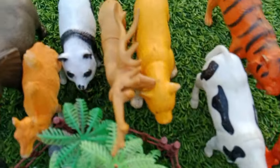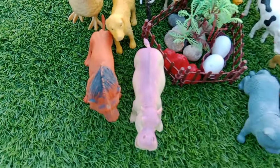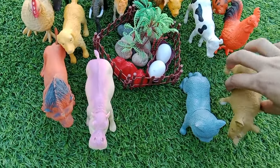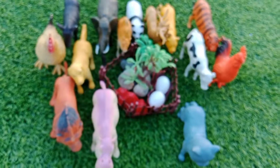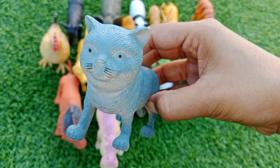Welcome to my YouTube channel. Today we have a lot of animals, let's learn their names one by one. The first one is a rhino. This is a rhino — R is for rhino. This is a cat — C is for cat.